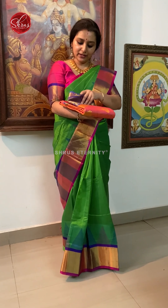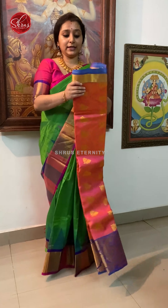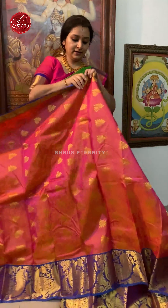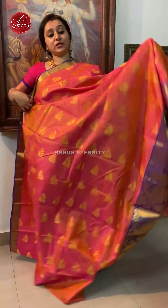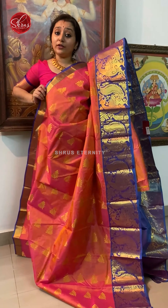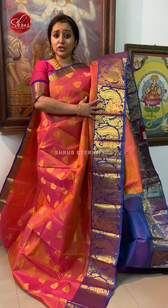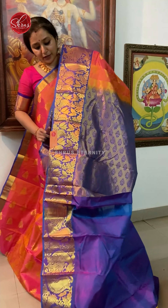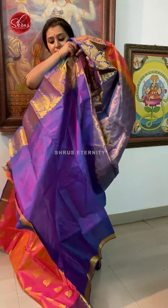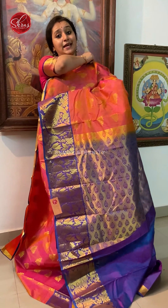Next we have an orangish pink with a double shaded greyish blue combination, priced at 6980. The whole body has jacquard jari woven patterns along with floral jari booties all over the body. It's got a tiny jari border in the upper portion. Then over half of the saree has beautiful big peacock jari woven butas. A nice jari pallu in a double shaded purplish colour, and a jacquard purple colour floss. Priced at 6980.